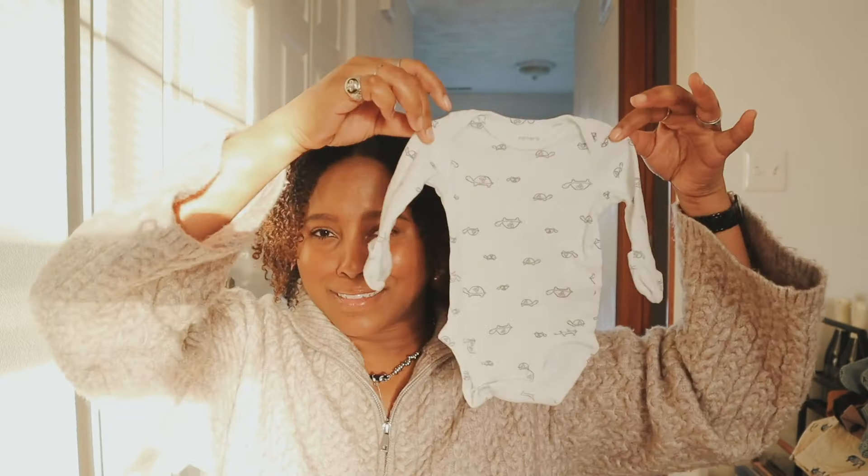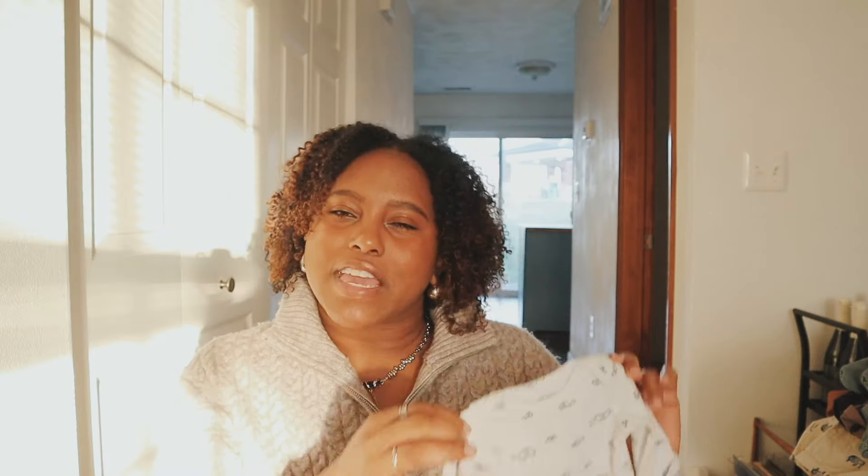The last thing from that first Goodwill trip is a Carter's newborn onesie with turtles on it — just in case the baby isn't as big as I think. Moving on to my second trip to Goodwill! My brother and his wife live in the desert, and after checking their baby registry I saw they have more neutral, desert-y vibes. So this trip I tried to find stuff that matched their aesthetic.